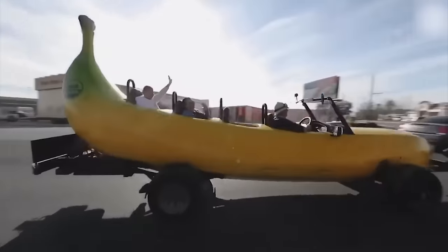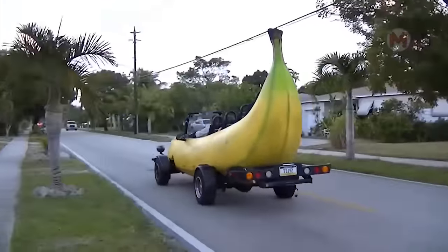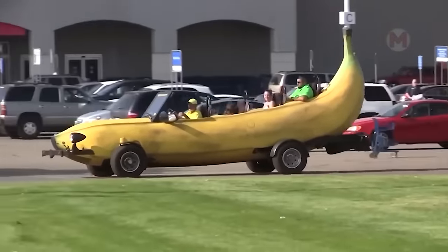In front of you is a banana car — a fruity car with a bright personality and unusual appearance. Its technical characteristics will definitely delight you, and the engine of this car can surprise even the most experienced motorist.